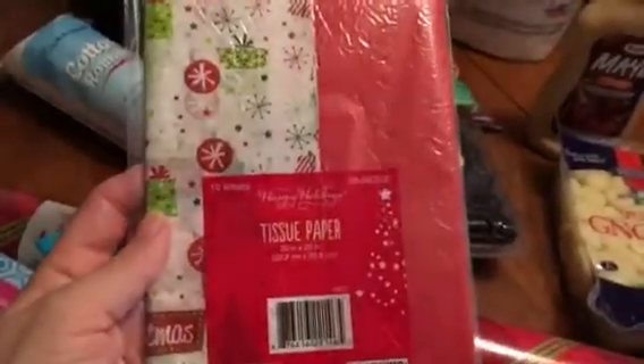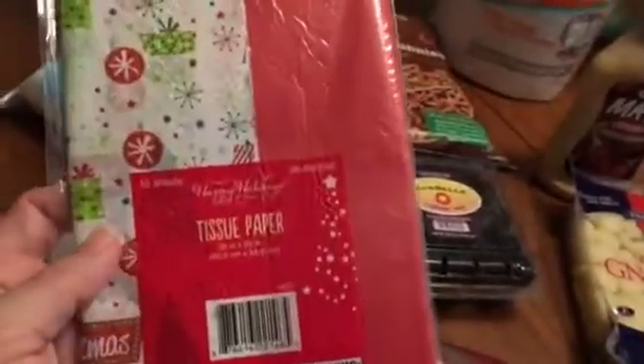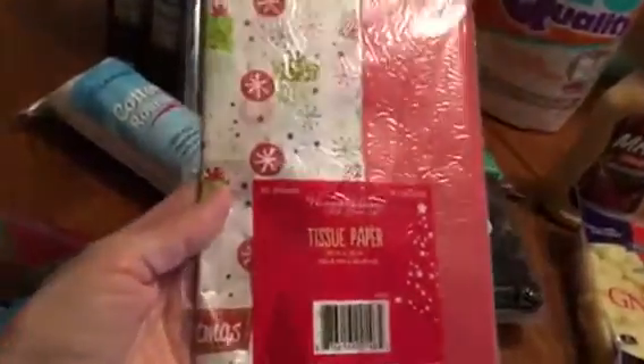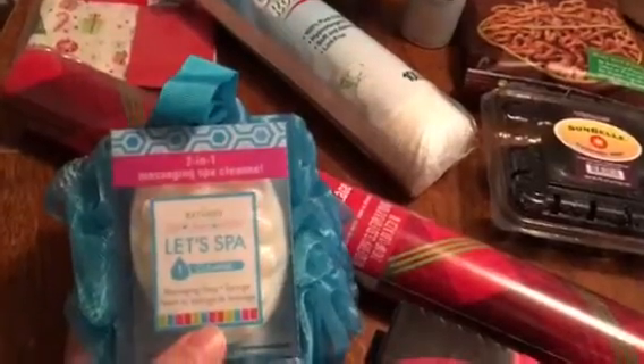I needed some festive tissue paper — all I had was white — so I'm going to make some gift bags for my son's teachers. This one had 10 sheets and it was pretty cute and festive. I saw Kennedy Lopez here on YouTube haul these and I was really hoping my store had them.